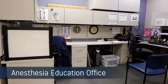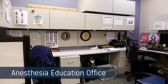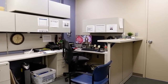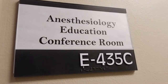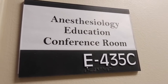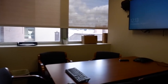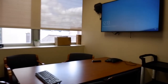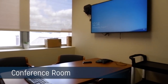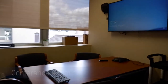First, we have the Anesthesia Education Office. We were very lucky in being able to take over this five-office space. All the education leadership is housed here, including myself the program director, both associate program directors, the fellowship program directors, and our chief residents. We also have our own education conference room, which is available for didactics or any larger-scale meetings.